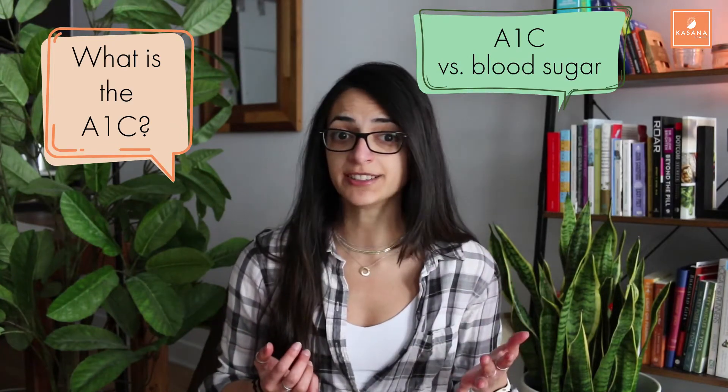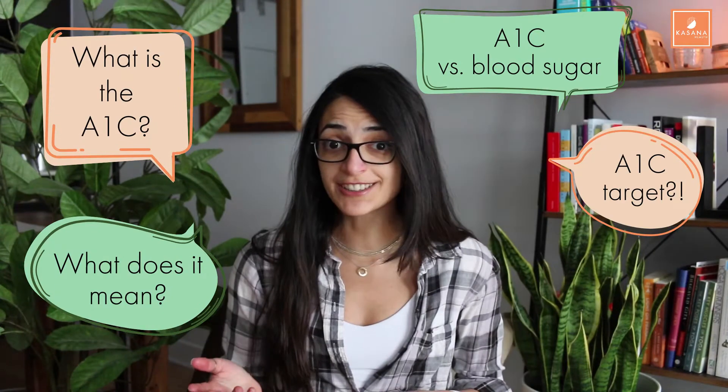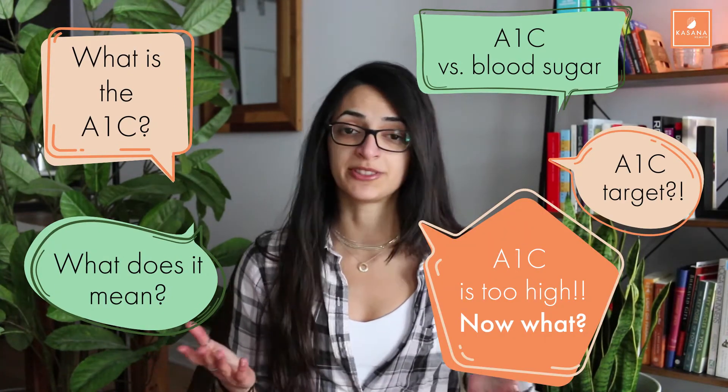Today we're talking about the famous A1c test. Anyone who's ever been told by a doctor that they have pre-diabetes or type 2 diabetes has usually heard that their A1c is too high. So let's break it down: What is the A1c? Is it more valuable than blood sugar tests? What do the numbers actually mean? What levels should you target? And what do you do if your A1c is too high?